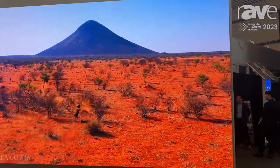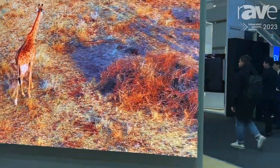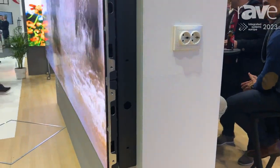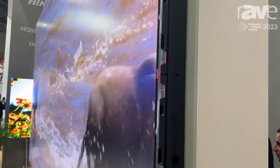What we're actually showing here is our 0.9 COB LED technology and it's effectively a 4K content product. We have it in 0.9 and also in 1.2 versions as well. This is a 6x6 configuration to give you the 4K content.